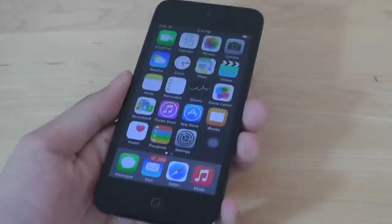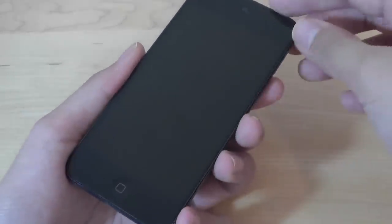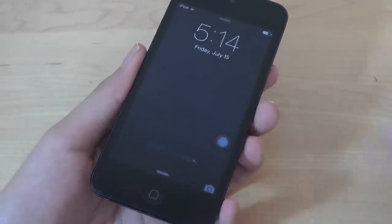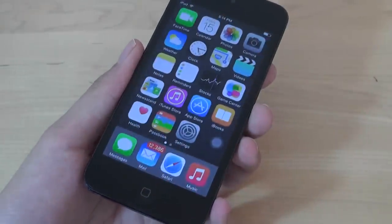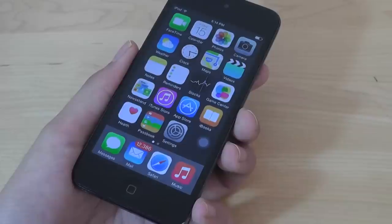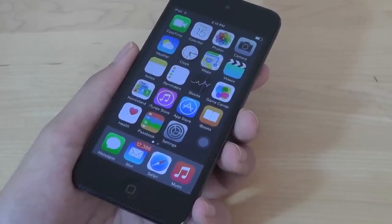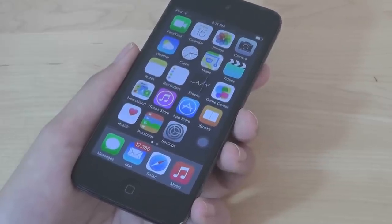Taking a closer look at the OS, it's basically what you'd expect from most current iOS devices — pretty elegant, straightforward to use, with not as much customization as Android, but it allows for simple use in terms of viewing images, playing back videos, browsing the web, and playing back a few games.